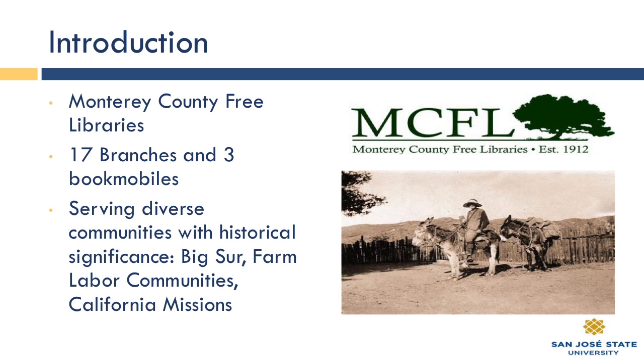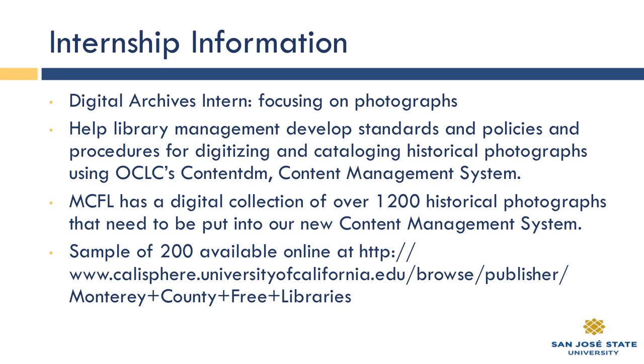Some of our libraries are really tiny — there are rumors that some were established in chicken coops. It's a fun library system to work with. Through Anne Haddon we have quite a collection of historical photographs — about 1,200 photographs from her era, most of them pre-1940s. We have them digitized but as JPEGs, and we really need better source images that are formally cataloged. We have purchased OCLC's ContentDM as a content management system, and we'd like to get that collection online.